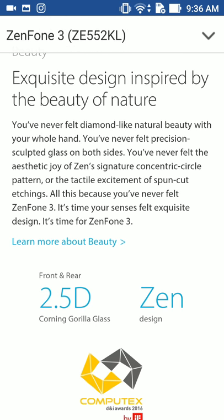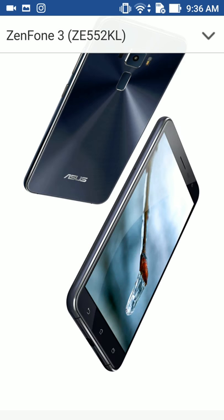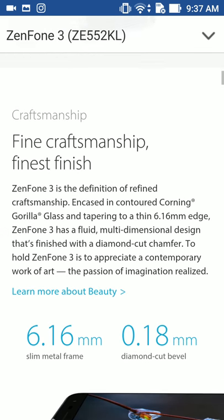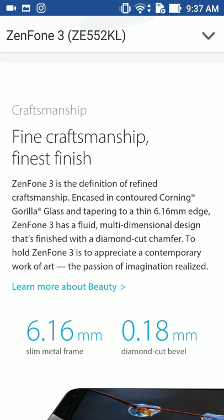The front and rear is 2.5D Corning Gorilla Glass — that's cool. They have a Moonlight White version, and Sapphire Black. I've had white phones a lot — Samsung and the Asus ZenFone 3 Laser — but I do like the Sapphire Black. I think it looks more like the jet black of the iPhone 7, so I kind of like that style. The display is 6.16 millimeter slim edge.